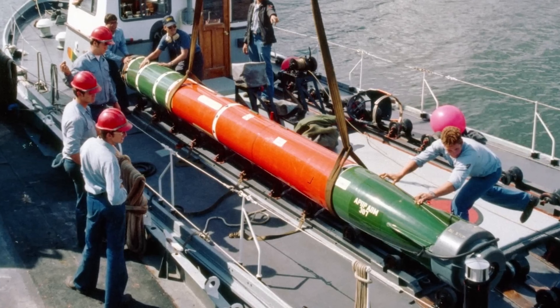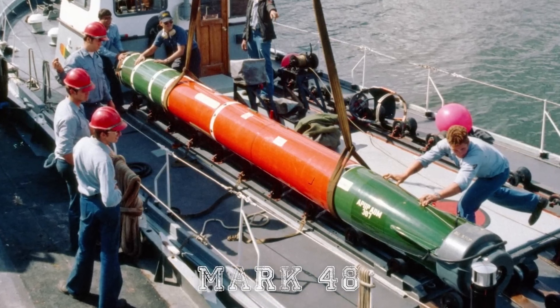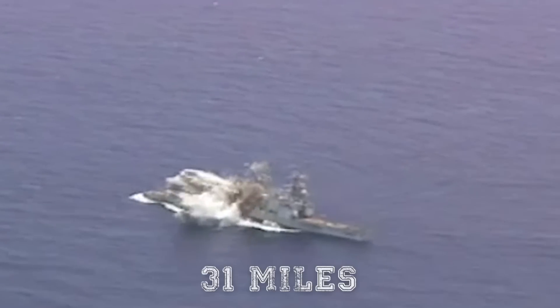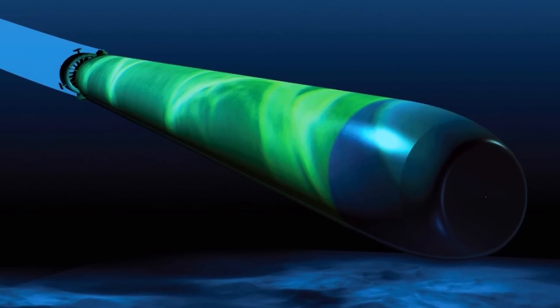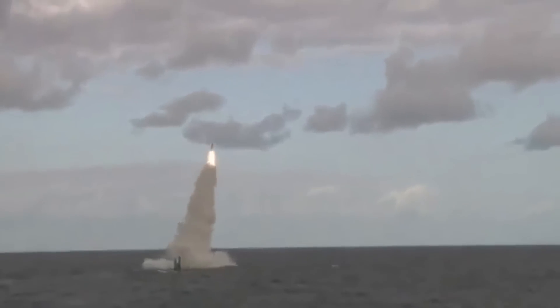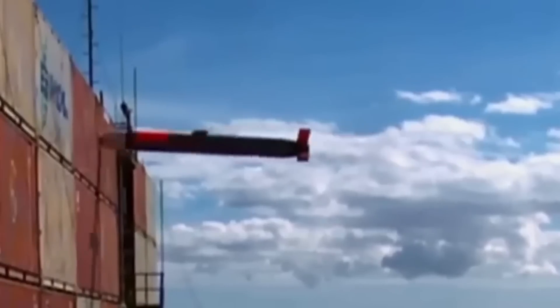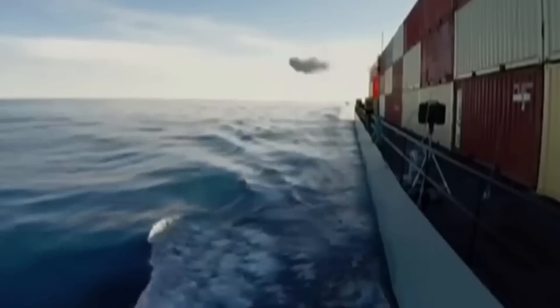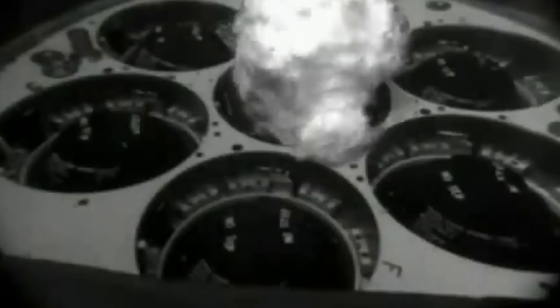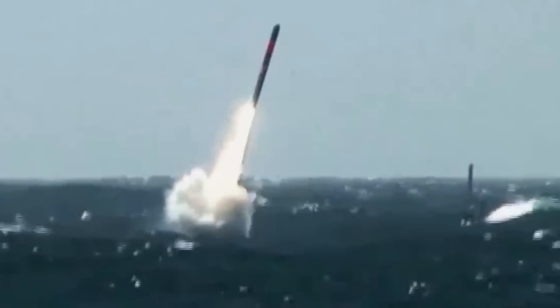On the other hand, these submarines can be equipped with Mark 48 torpedoes, which can fire at a distance of about 50 kilometers or 31 miles, allowing for effective protection of coastal areas. Another interesting weapon is the Tomahawk missile. These missiles are still worthy of attention, with a range of up to 1,000 miles and high accuracy. More than 2,300 of them have been launched since their first use during the Gulf War in Operation Desert Storm.